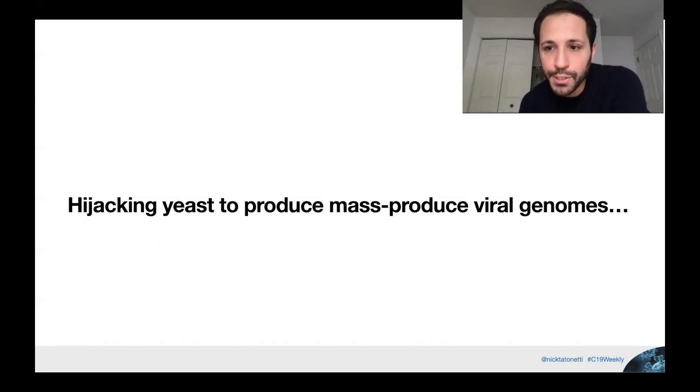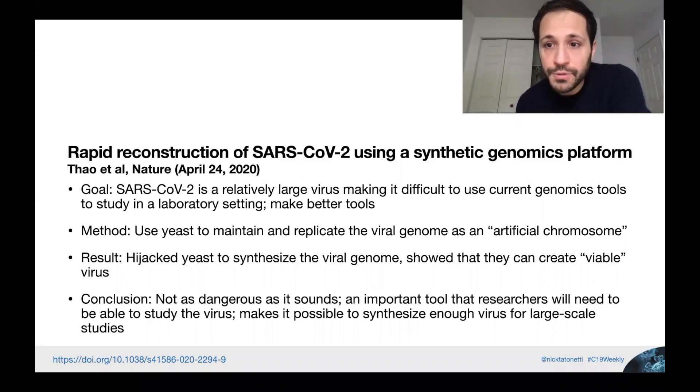Next study: how to hijack yeast to mass-produce viral genomes. 'Rapid reconstruction of SARS-CoV-2 using a synthetic genomics platform,' Thao et al., Nature, April 24th, 2020. The goal was to develop an experimental way to replicate the SARS-CoV-2 genome for detailed study. The genome is relatively large, making typical E. coli-based tools difficult. They proposed using yeast — much bigger, with useful chromosomal replication features — to mass-produce this viral genome. The DNA produced can't infect people on its own but can be used with specific molecular biology techniques to study the virus.